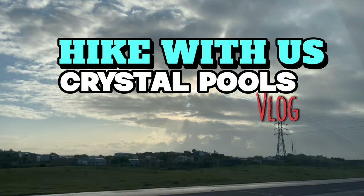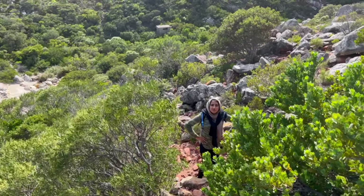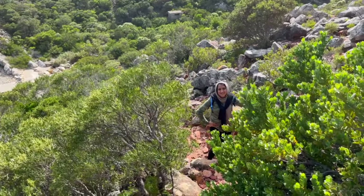Come with us to High Crystal Pools in Cape Town! If you're new here, hit that subscribe button — we share all the best things to do in and around Cape Town as well as the best food spots.